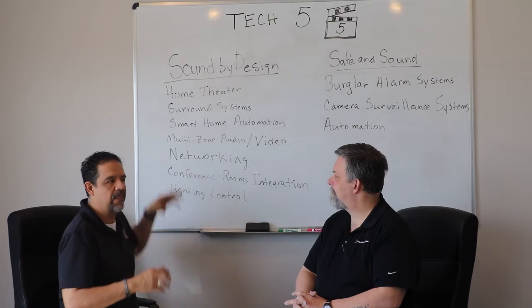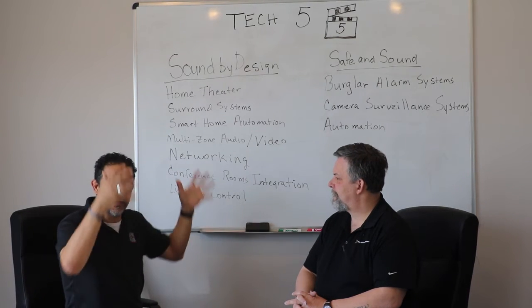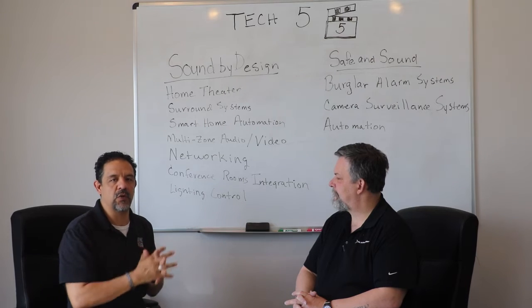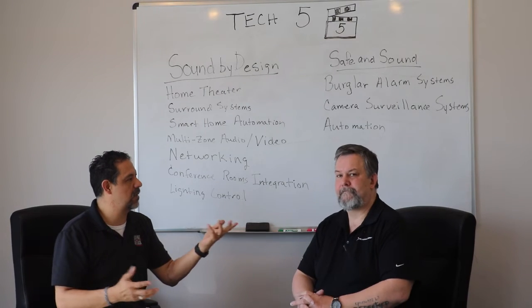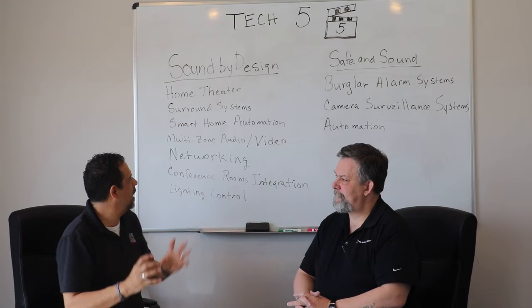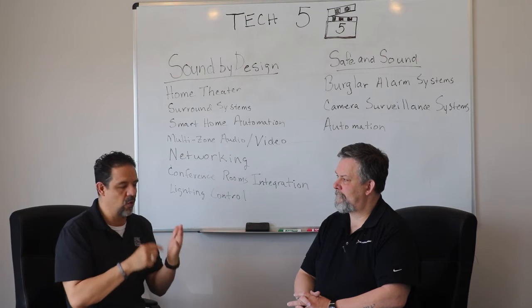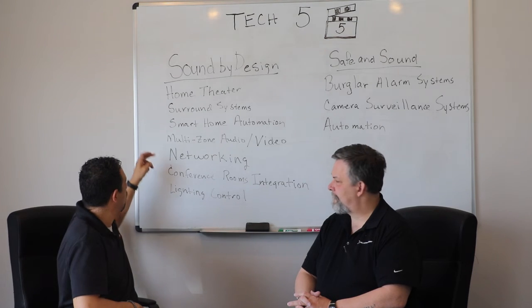Multi-zone audio and video is a big part of what we do. A lot of the systems we install have a centralized rack of equipment placed in one area — typically a closet or an attic space. Everything lives in one centralized location, and you walk around with a remote control or your smartphone to manage all that home automation.